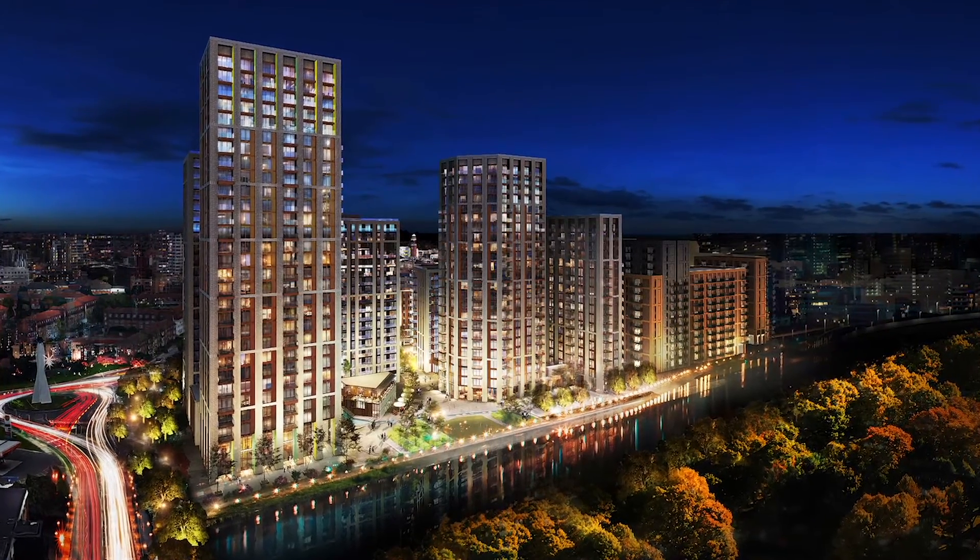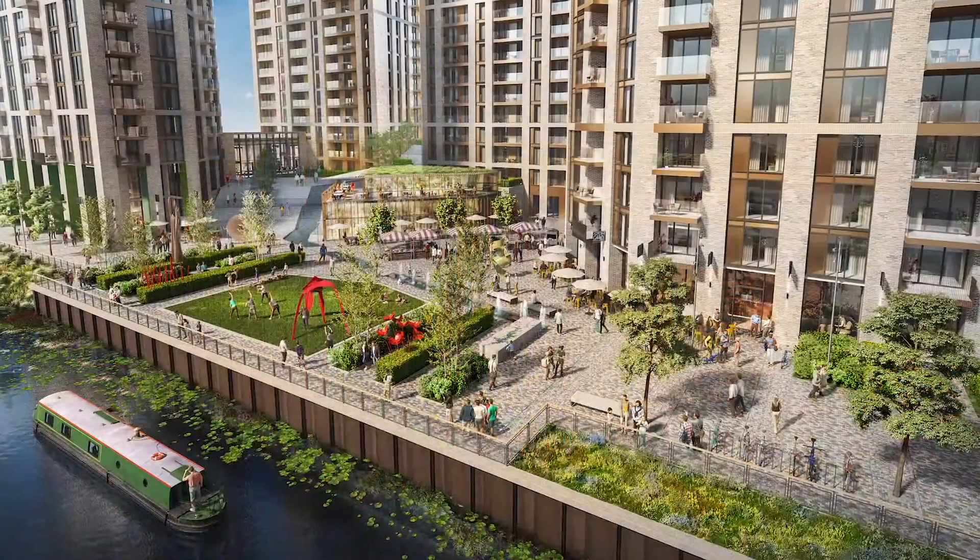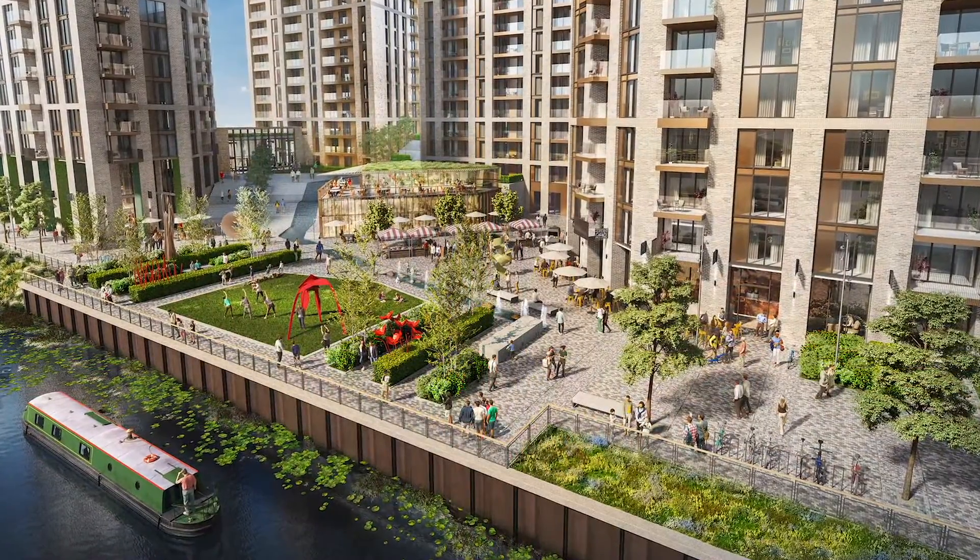We have a really varied customer base here at Abbey Quay, from first-time buyers, investors, families and those that are looking to downsize.